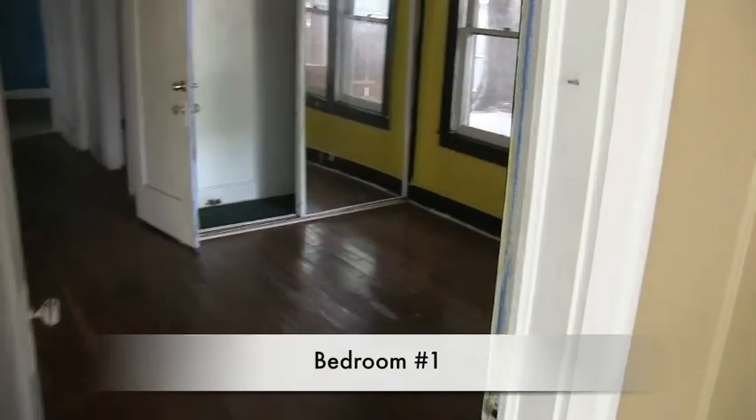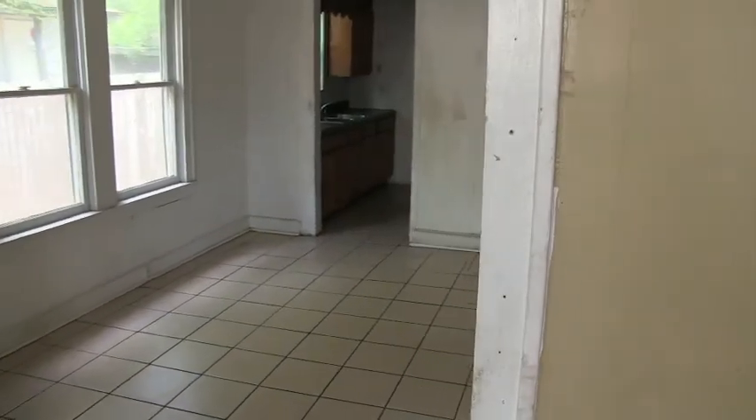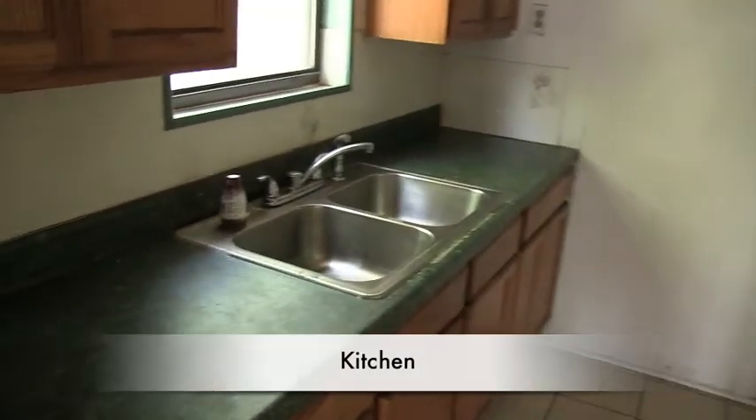This room could be used as a bedroom, so we'll call this bedroom number one. The floor is a little uneven in this home, so you'll want to get a foundation specialist to look at it. This will be your dining room, and continuing through the dining room we get into the kitchen. The whole home is going to need painting and flooring, and once you get the foundation adjusted, you'll probably need to replace the ceramic tile.